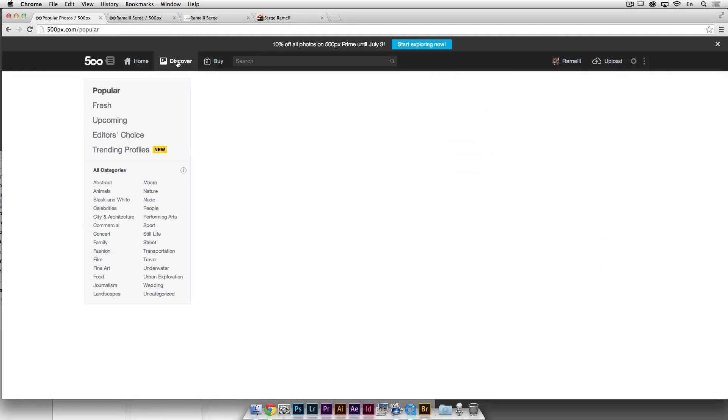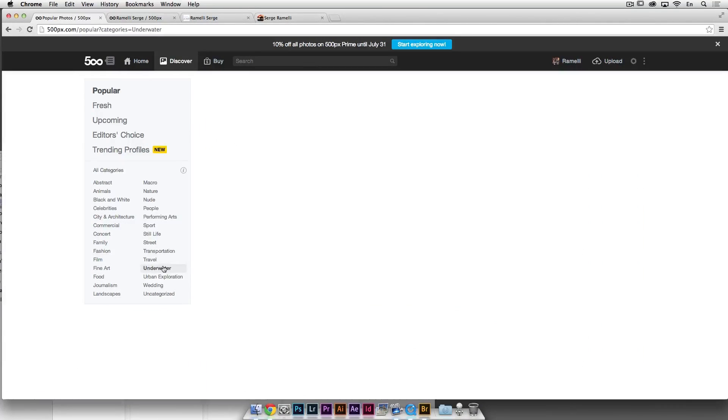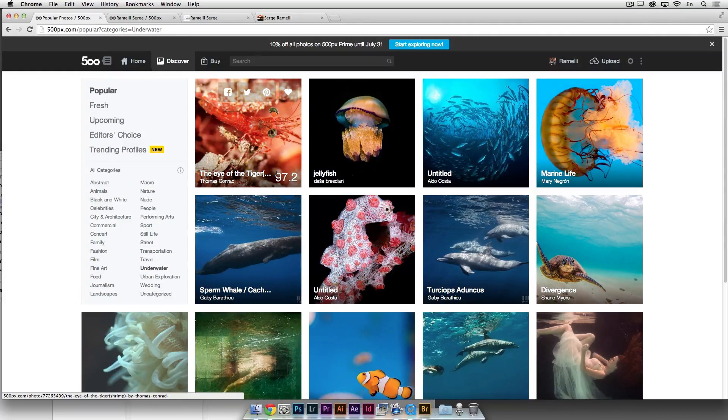You've got different categories — popular, animals, black and white, concert, film, underwater, and more. For example, in underwater you get the best shots of the day, each with a score. This photo right now is 97.2, and tonight it will get a minus 20 — it will only be a star for one day.